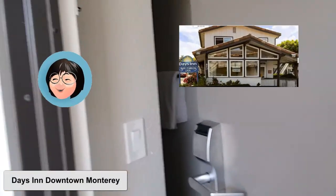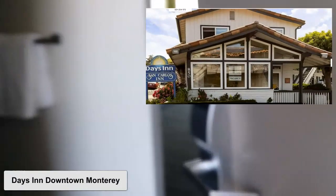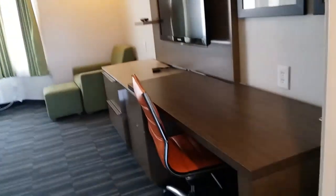Good morning. Today we are visiting the Days Inn in downtown Monterey and this is a review of room 326, which is on the second floor of the adjacent building.